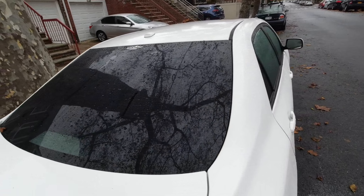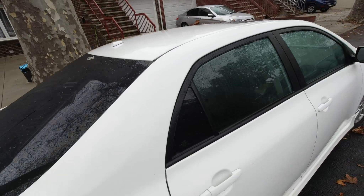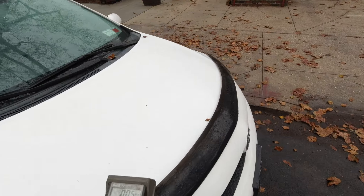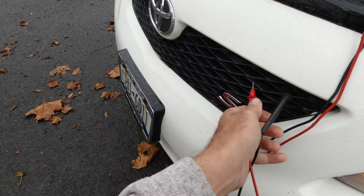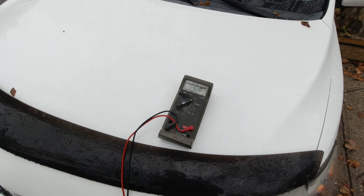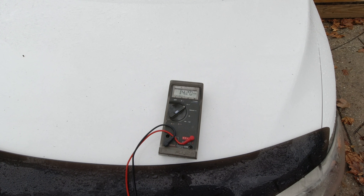The car gets started up. We can come back around, shut the car off, and see what we read. Over here I simply have my connections — we're at 14.20, holding a beautiful charge. And shut the car down.